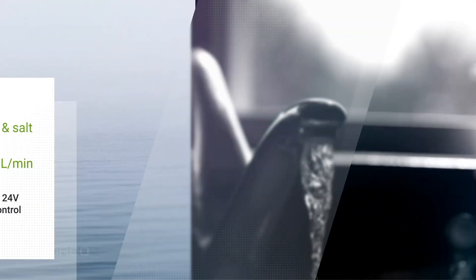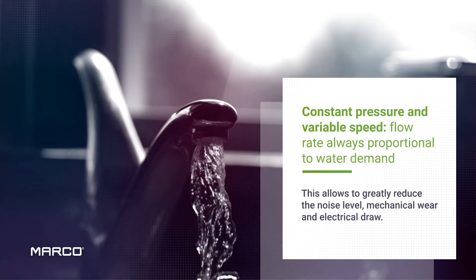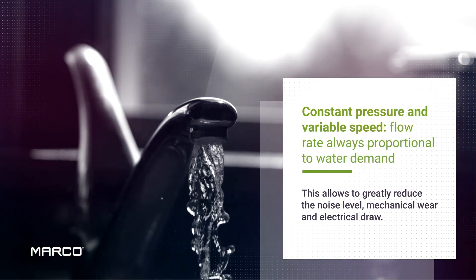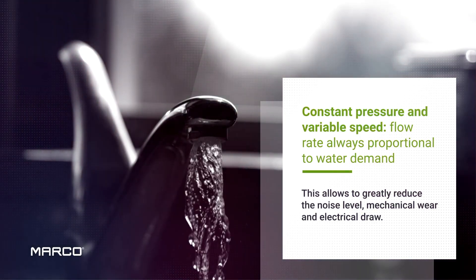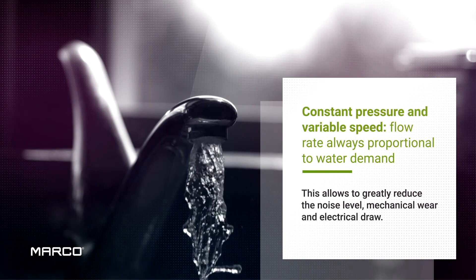Thanks to the electronic control, the pump speed automatically adjusts to the water demand while keeping the pressure constant. This allows an important reduction in current draw and mechanical wear, extending the overall life of the pump.